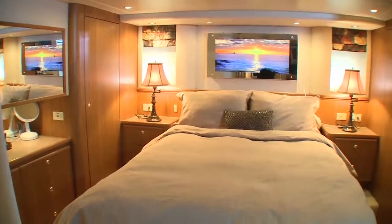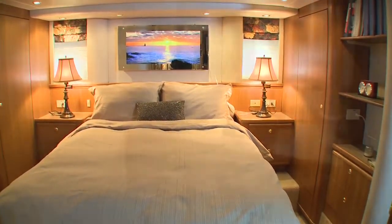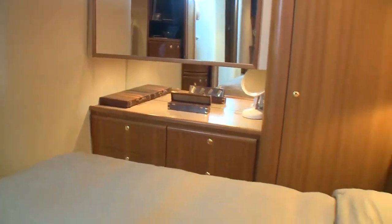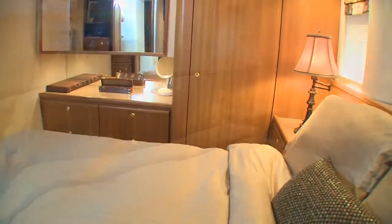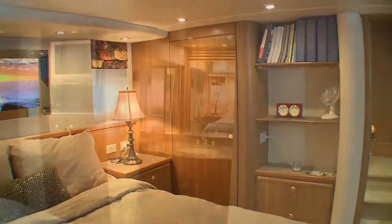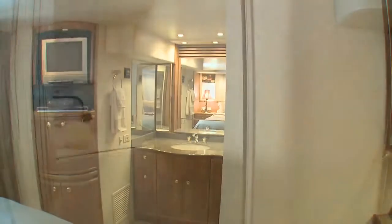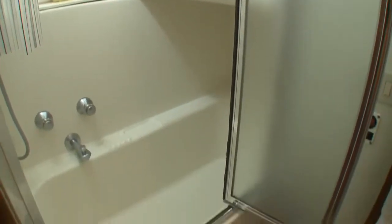Aft under the pilothouse is the full-beam master. The stateroom is exceptionally well appointed, with dressing table and drawers, full-size closet, night tables, bookshelves, and a second closet. Opposite the bed is the TV, a well-appointed vanity, and a private head complete with a bathtub.